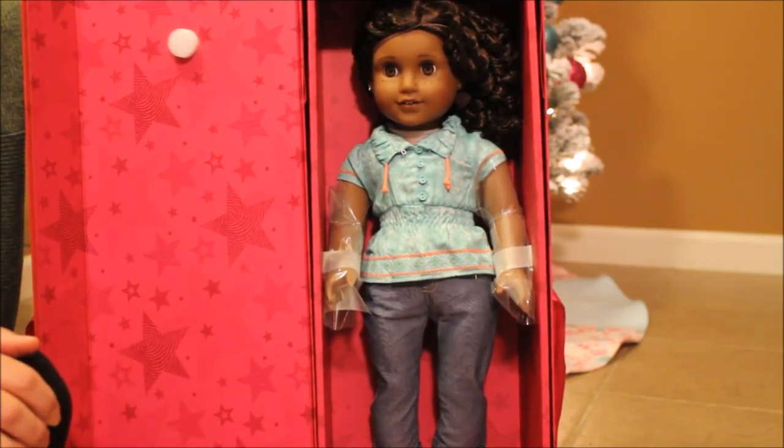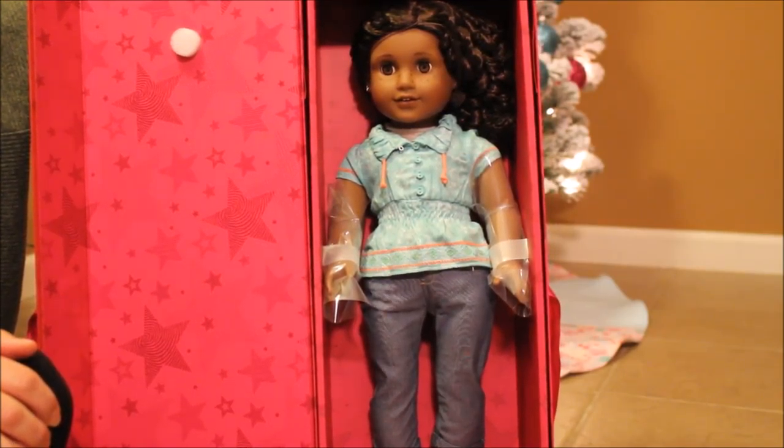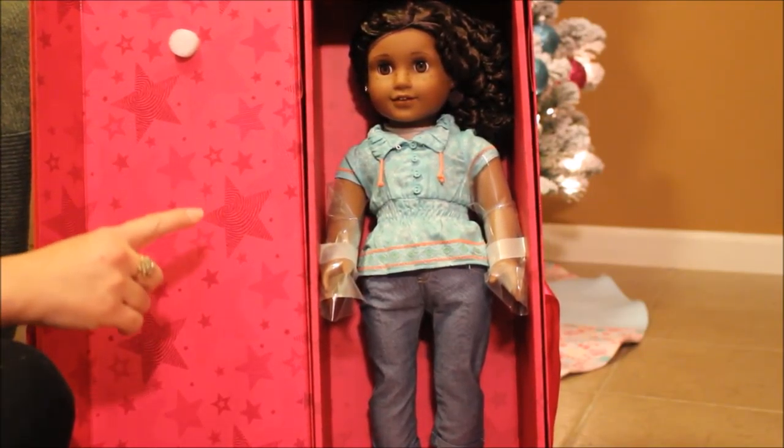I think she is gorgeous. I can't remember the name of the outfit she came wearing, but this one was my third favorite because the second favorite has been discontinued and they no longer sell it. I'm going to take her out of the box in a second — I have to get a pair of scissors — but let me show you the accessories she came with.